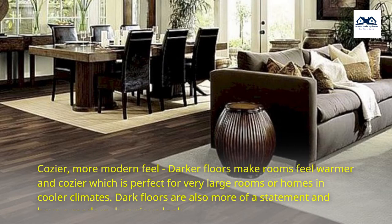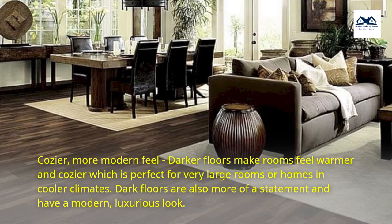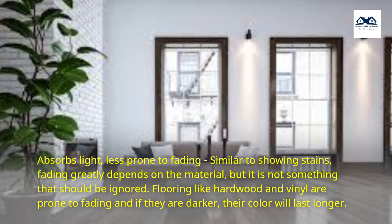Pros of Dark Hardwood Floors. Cozier, more modern feel — darker floors make rooms feel warmer and cozier, which is perfect for very large rooms or homes in cooler climates. Dark floors are also more of a statement and have a modern, luxurious look.